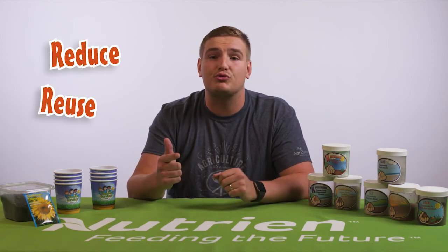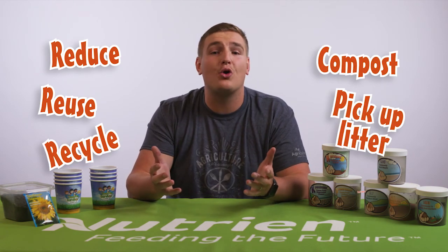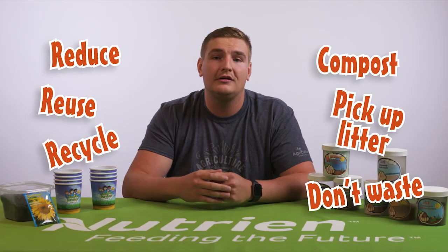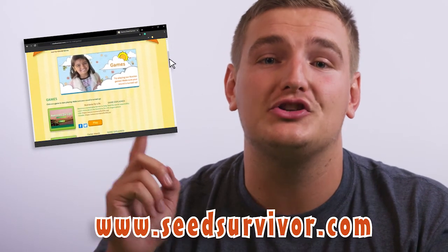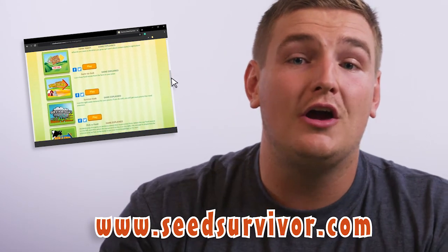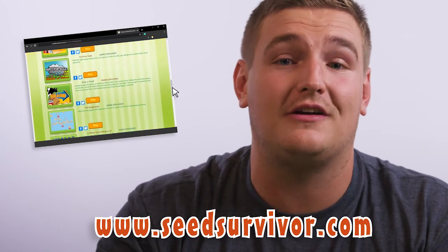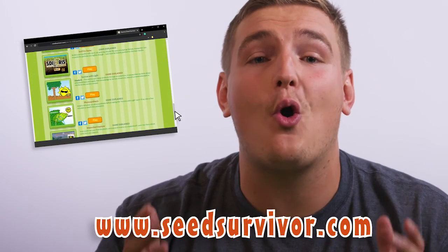Here are some examples: you could reduce, reuse, recycle, compost, pick up litter, or even don't waste your food or water. Please go to www.seedsurvivor.com to play fun games about what plants need to grow, for growing advice on your very own sunflowers, recipes, videos, teacher resources and so much more. Have fun watching your sunflowers grow. See you later.